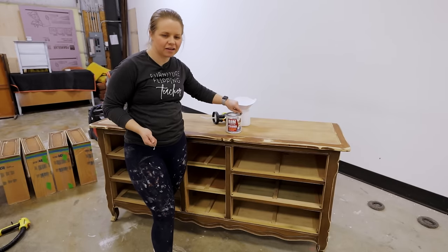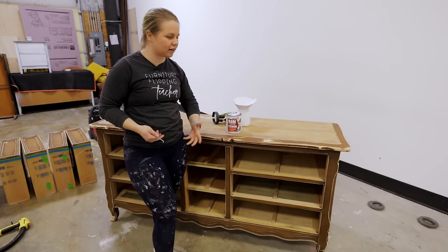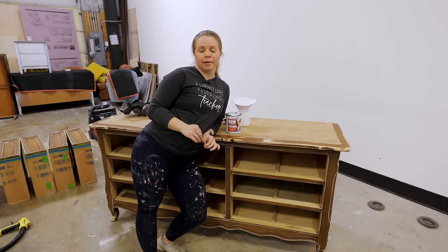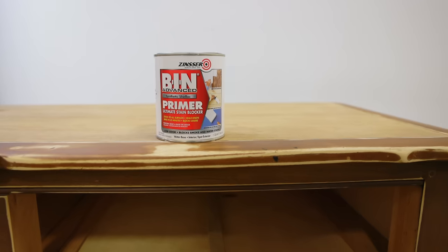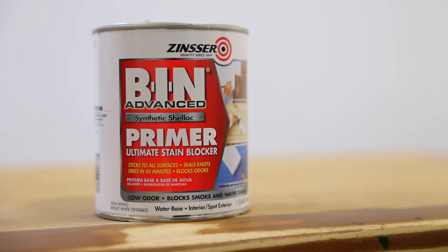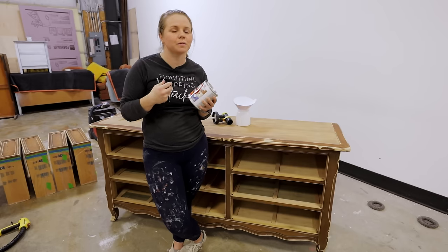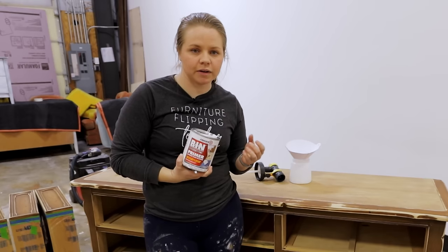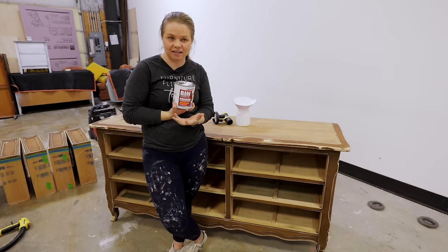I'm going to be using a product I'm also reviewing and testing because I've never heard of it before. Someone in our coaching group brought it to my attention, and once she mentioned it I was intrigued. The primer is called Bin Advanced, and it is a synthetic shellac primer. The can looks very similar to the Bin Shellac-based primer, which has actual shellac in it and is really difficult to clean, but is great at blocking bleed-through, stains, and odors with excellent bonding. This one is supposed to have all those same properties, but it's water-based — it's synthetic shellac.